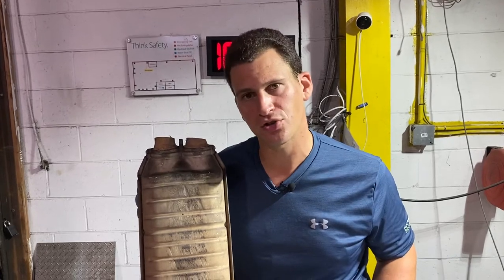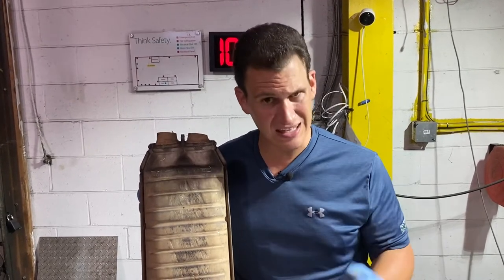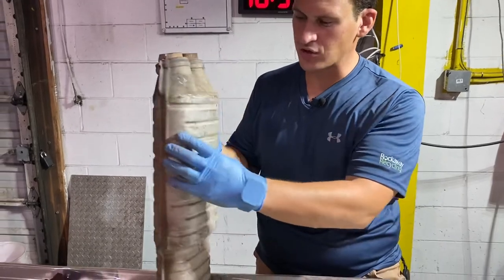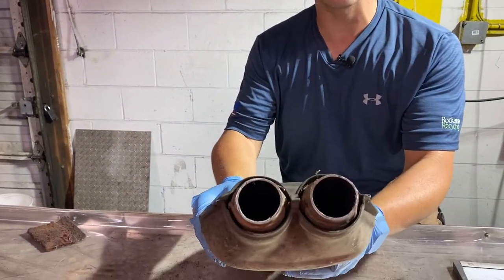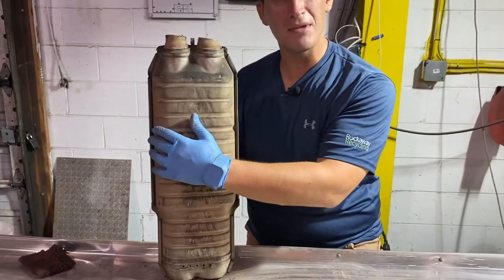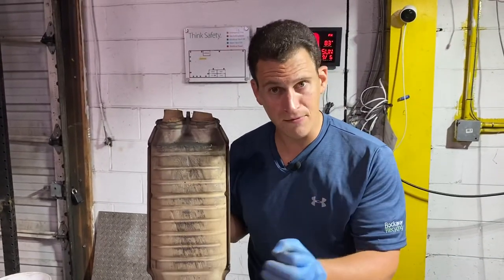Hey Scrappers, Tom from rrcats.com, and today we're going to talk about Mercedes catalytic converters. It's very important with Mercedes catalytic converters — or any cat — to show us a few specific things: a picture of the entire cat from above, a picture of the back of the catalytic converter, and pictures inside the catalytic converter to show that there's material inside, as a cat like this could often be misrepresented as a muffler or a resonator.